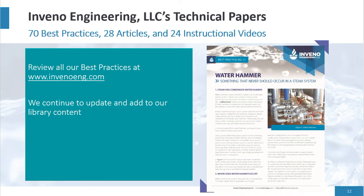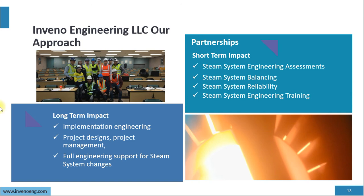Visit our website at www.invenoeng.com — there are 70 best practices, 28 articles, 24 instructional videos, and a technical paper on water hammer available. Our short-term approach includes steam system assessments, steam system balancing, steam system reliability studies, and steam system engineering training. Long-term, we do implementation engineering, project design, project management, and full engineering support.